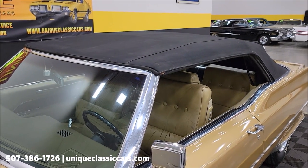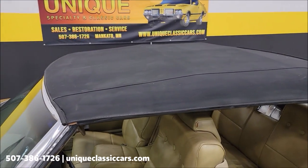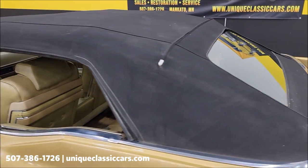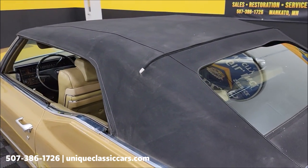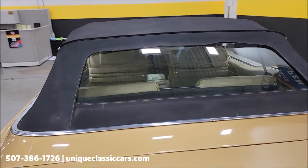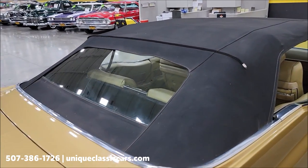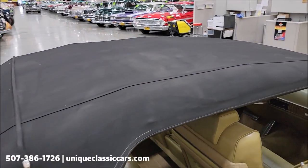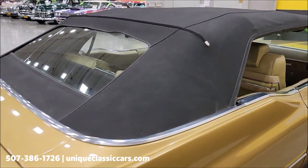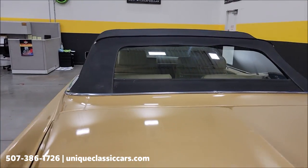Here's the top up — the power top works as it should. You can see the black cloth; it's going to serve the purpose whether you want to stay dry or stay out of the sun. No problems there. Glass rear window — nice and clear, what you'd expect the top to be. You can also see the top in the still pictures. There are probably 120 pictures of this car online, top to bottom, inside and out.